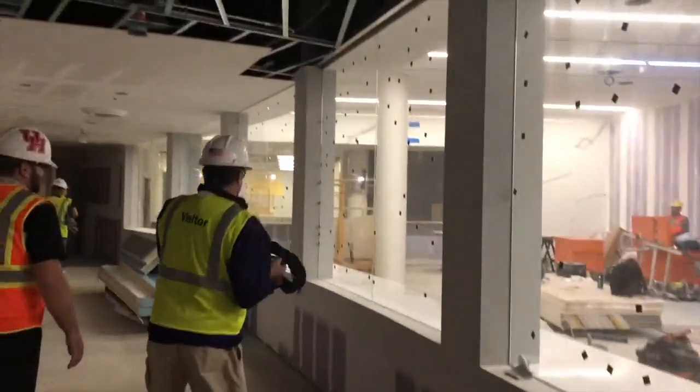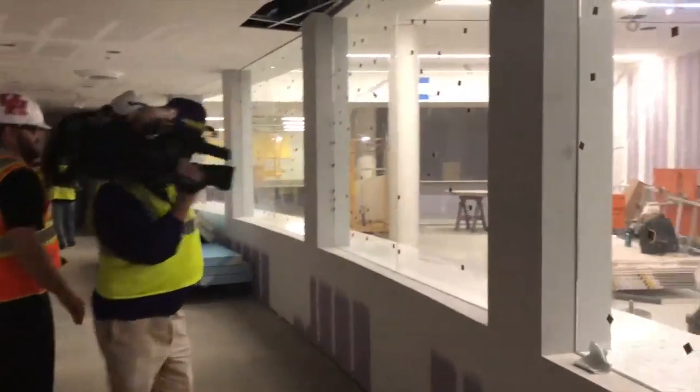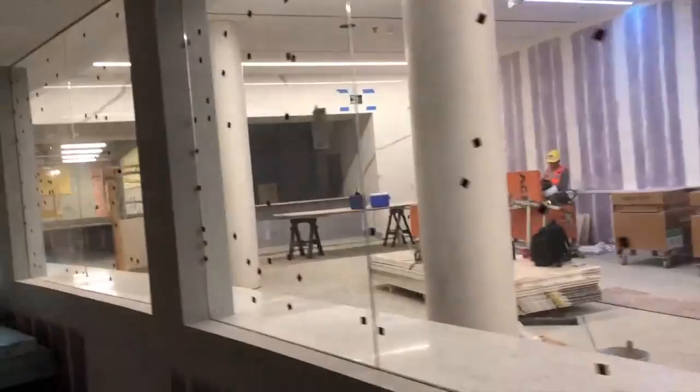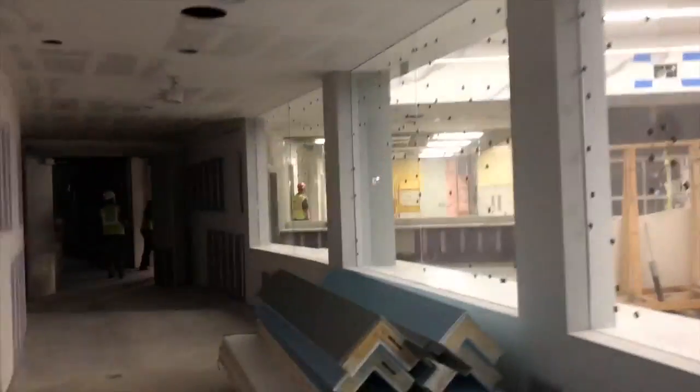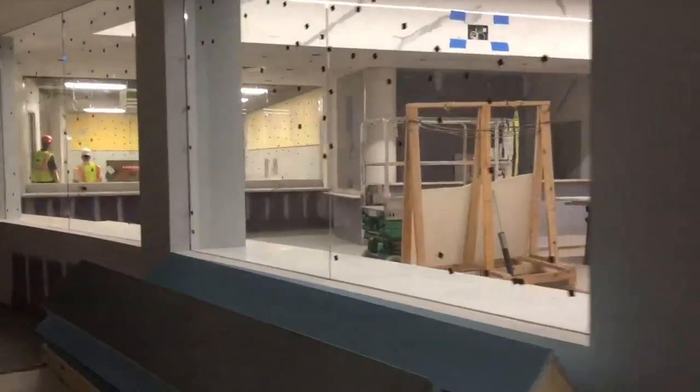This is the tunnel that the players will actually walk down to come to the game, and the fans will get an up-close, personal view of the players. They'll get to sit here as they walk to the court, cheer them on, and get them amped up for the game.